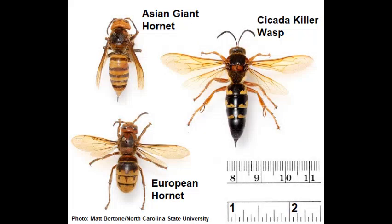Now cicada killers do look an awful lot like hornets. They look like both our European hornet, which is common in Kentucky, and the so-called Asian giant hornet, which hadn't been found in Kentucky as of summer 2020. We encourage people to learn the difference between these things, because a hornet can be a little more dangerous than a cicada killer, especially if you're close to the nest of a hornet.